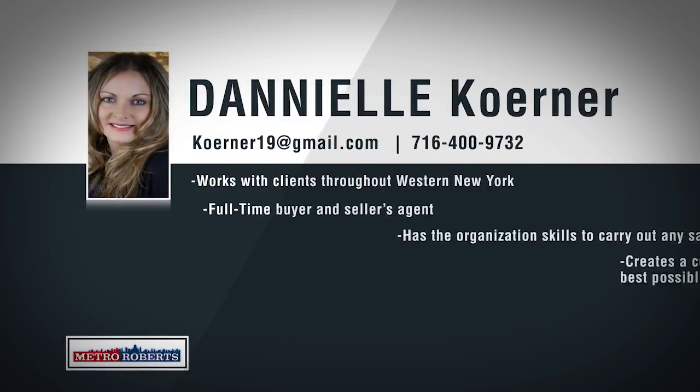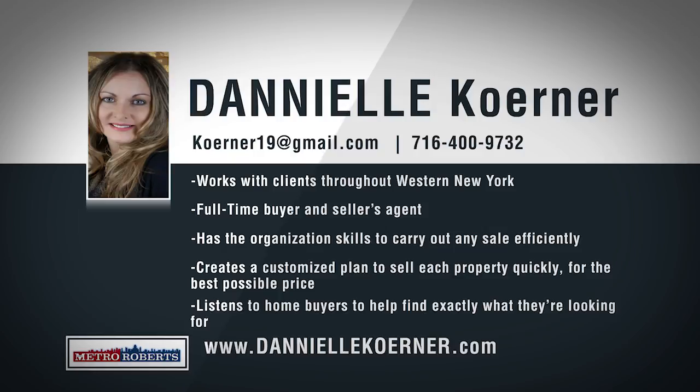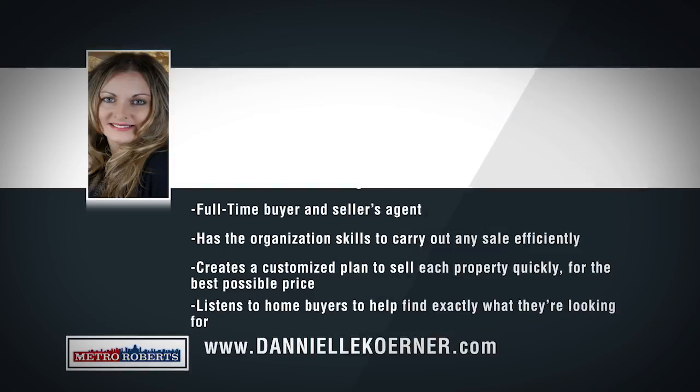As someone who's been living in western New York throughout her life, Danielle Corner's knowledge of this area extends well beyond real estate. Danielle has extensive local market knowledge that she is proud to share with her clients throughout Erie. If you're new to the home buying or selling process, Danielle has the organization and communication skills to keep her clients informed every step of the way. If you're looking for an agent who is dedicated and knowledgeable and is happy to help you, call today to talk with Danielle Corner.